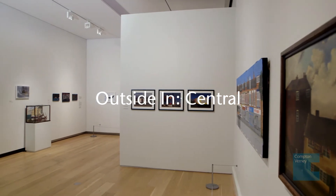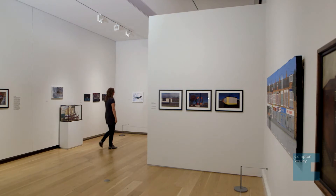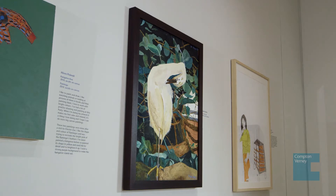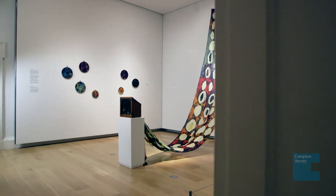Outside In is a national project which began in 2006 by Pallant House Gallery. It provides a platform for artists who for various reasons find it hard to access the mainstream art world, giving them the opportunity to both exhibit online and in a gallery space.